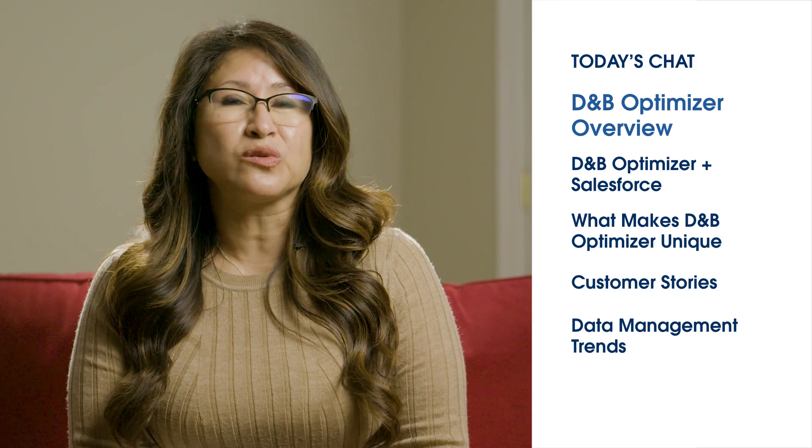I am here today with Dennis Oljai. Dennis, welcome — please introduce yourself and tell us about your solution and what it does. My name is Dennis Oljai. I'm Vice President of Product Marketing at Dun & Bradstreet. We help sales and marketing leaders make more confident decisions with access to better company and contact data. The solution we're going to be talking about today is D&B Optimizer for Salesforce.